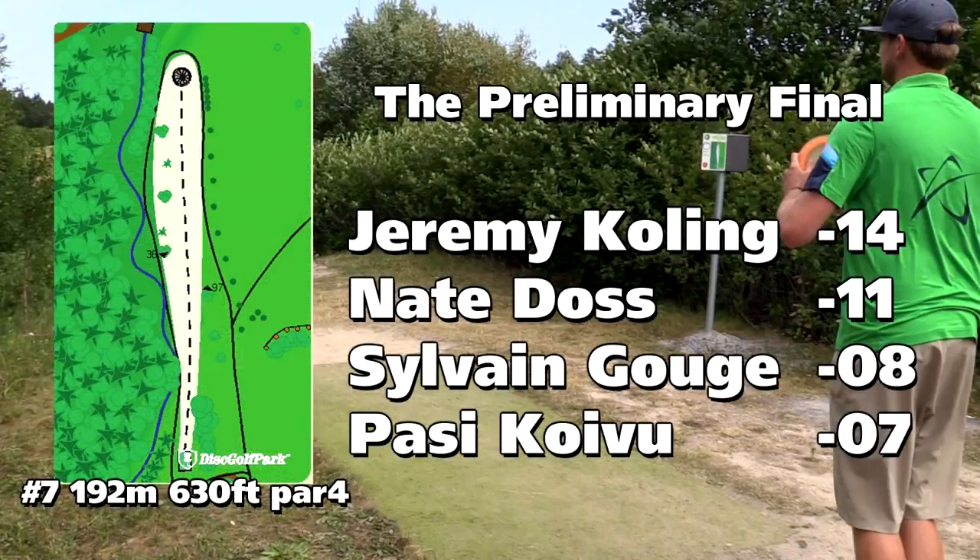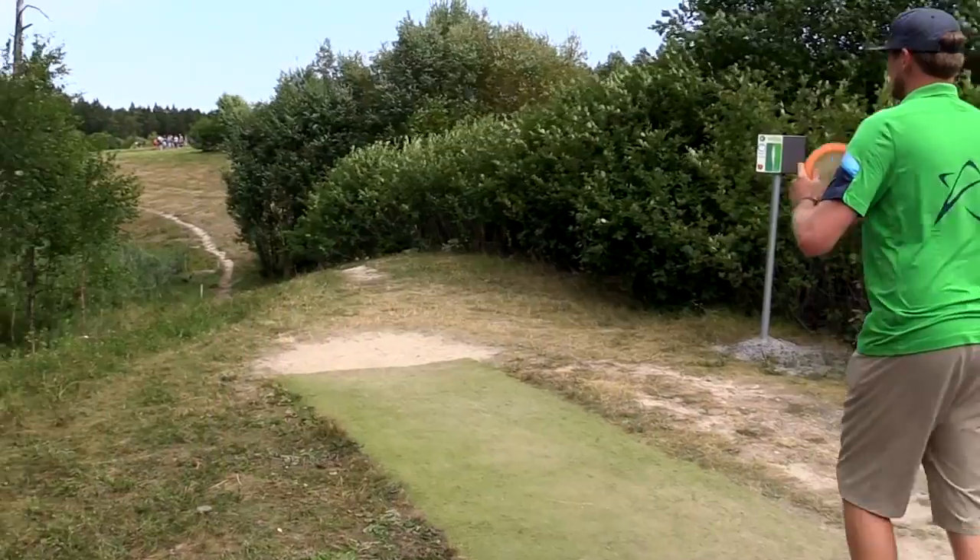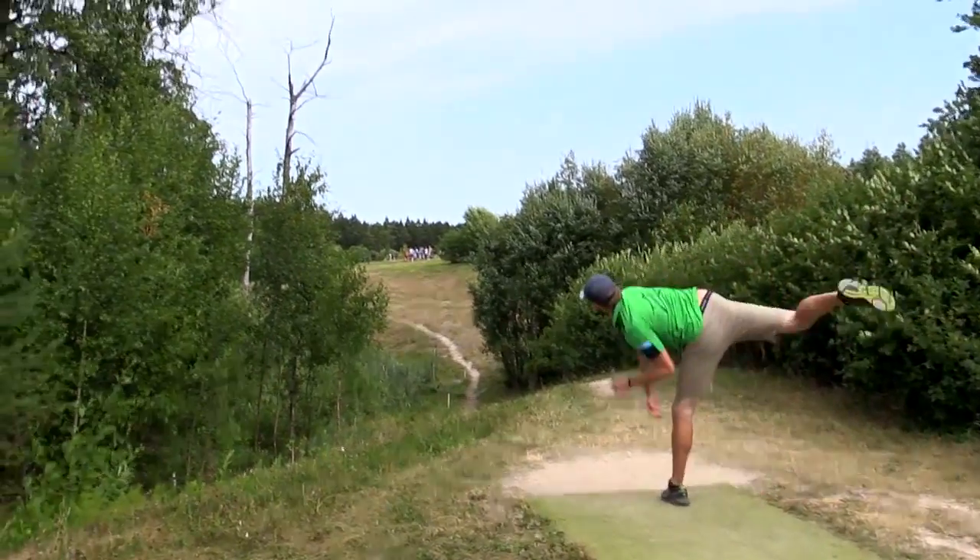Alright guys, Ian and Brett here with part 2, LCG M8 Spin TV, the preliminary final. Big Germ's got a 3-stroke lead going into hole 7, a 630-foot par 4. This is a long one and it's tough.